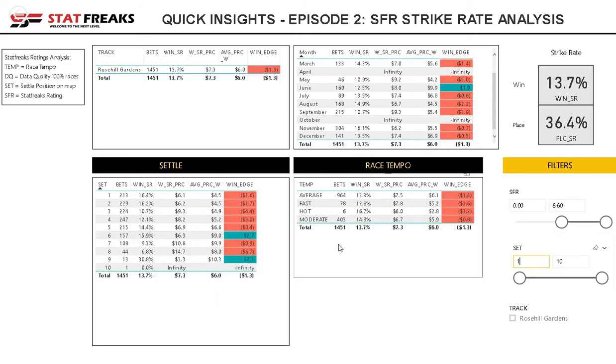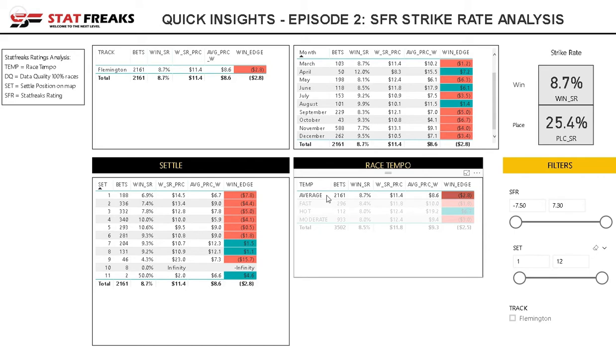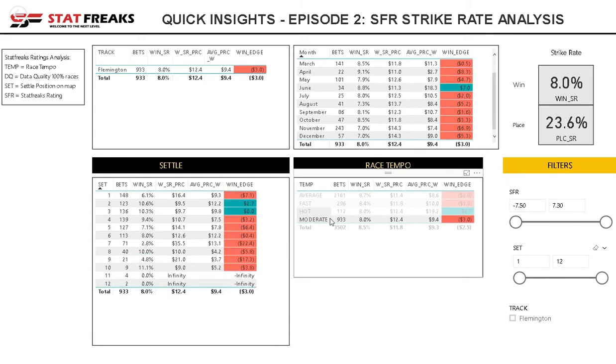There are some insights into Rose Hill. We'll now move on to Flemington in Melbourne, which is sometimes one of the most confusing tracks for punters, but a good place to see if our data can find insights. Starting on average races, it's quite clear that settling outside the top 6 is where the value was in the market last year. In fast type races it's not so clear, but there was some value in settling third. For hot races, definitely leading or just off the lead.